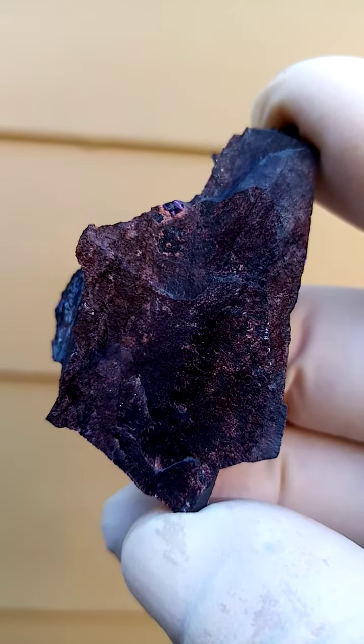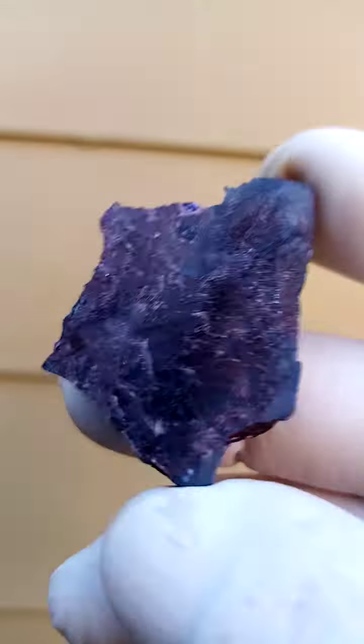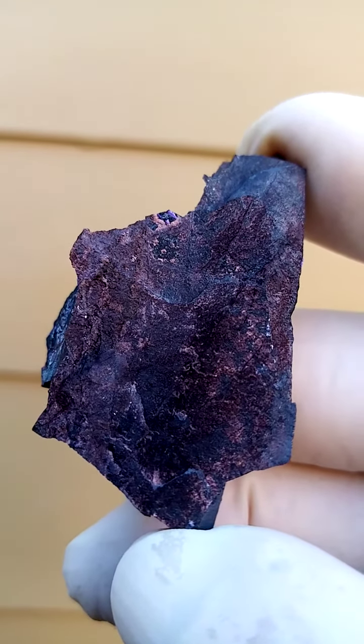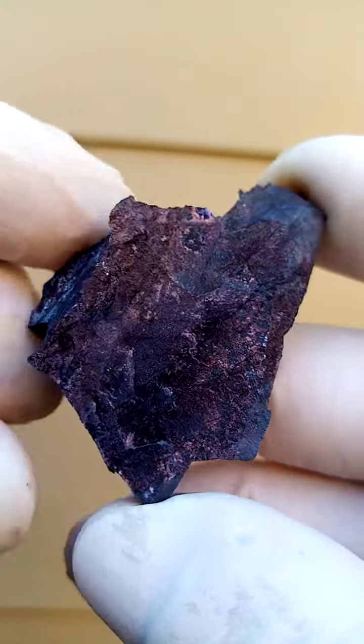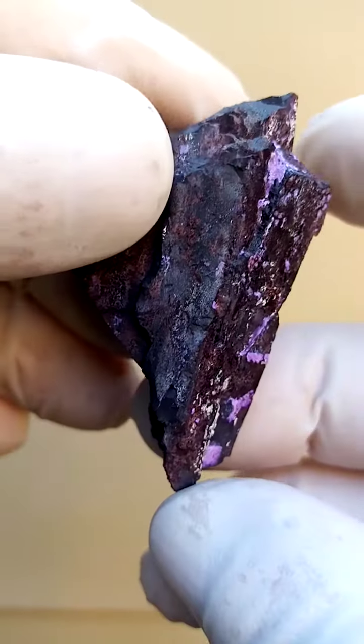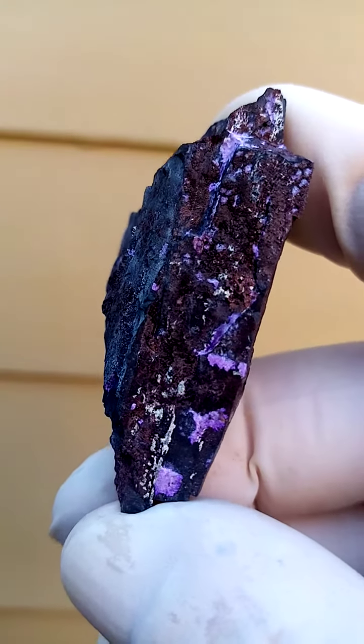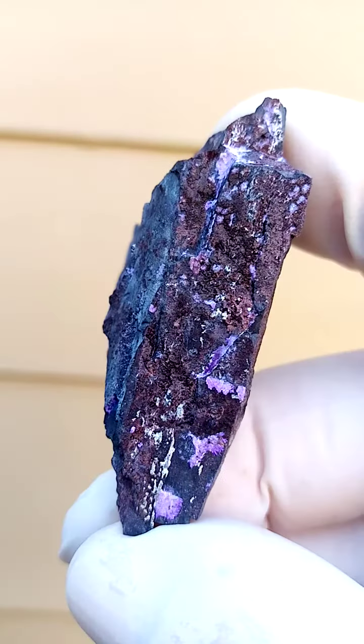The fibrous Sugilite would mainly be coming from the Channing II mine, whereas the solid Sugilite you'd make cabs or even facet would be more from the Vessels mine.